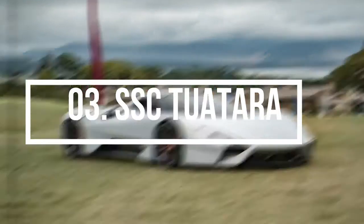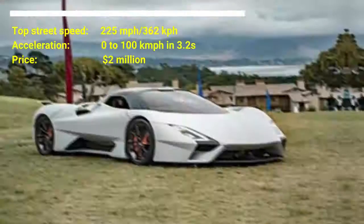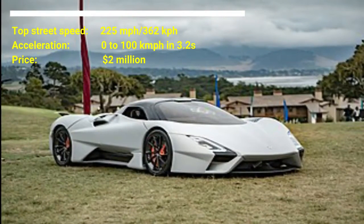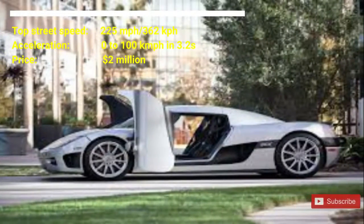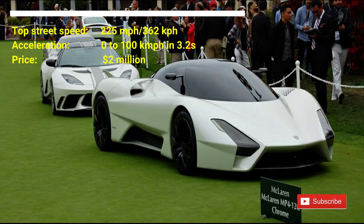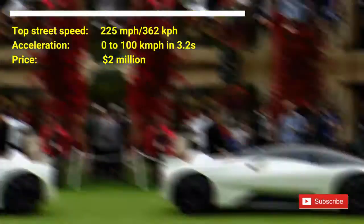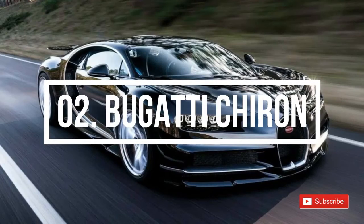Number three: SSC Tuatara. The cost of the car is from 2 million US dollars upwards. The SSC Tuatara has a top street speed of 225 miles per hour and can accelerate from zero to 100 kilometers per hour in 3.2 seconds. The 1,750 horsepower, potentially 300 miles-per-hour Tuatara sports car is now in production, featuring a 5.9-liter twin-turbo V8 engine.